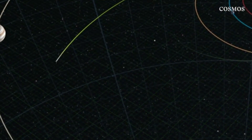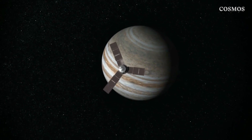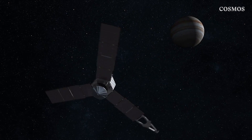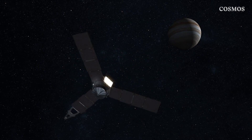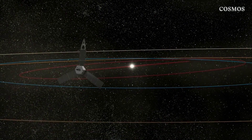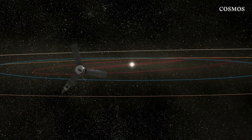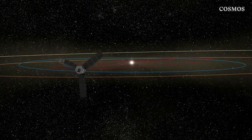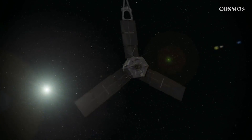In fact, the gravity assist boosted Juno's speed by about 7 kilometres per second, or around 26,000 kilometres per hour. By the time Juno enters Jupiter's orbit, the spacecraft will have travelled 2,835,000,000 kilometres — that's 70,000 times around the Earth.